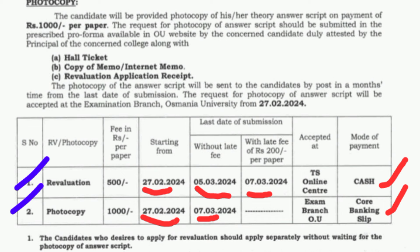From 27th February onwards, revaluation and photocopy applications will start being collected. To apply, take your hall ticket, money, and your student ID card and go to your college. You can inquire with the management or administration staff there about the revaluation process. Alternatively, you can go to any nearby net center or Meeseva to apply. It costs ₹500 per subject, and service charges of around ₹50 to ₹100 may apply. Your hall ticket number is the important document.